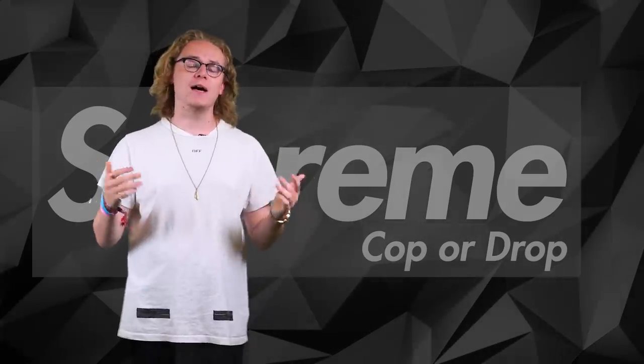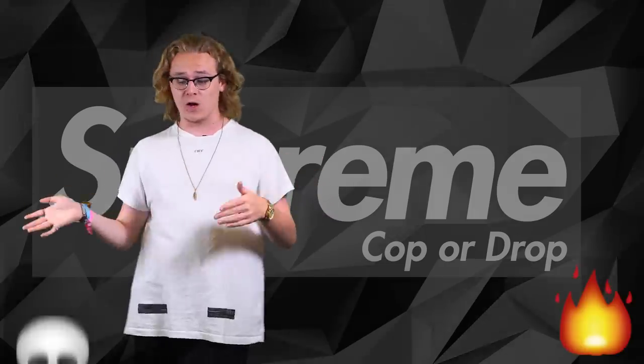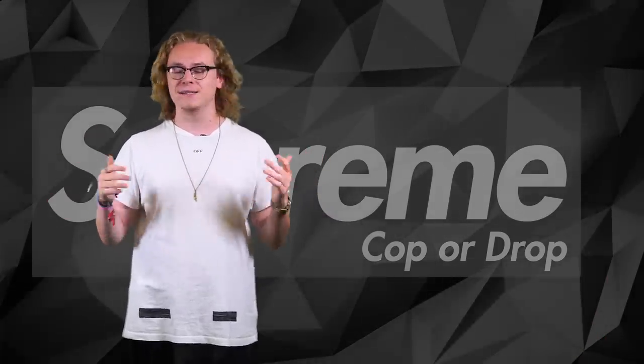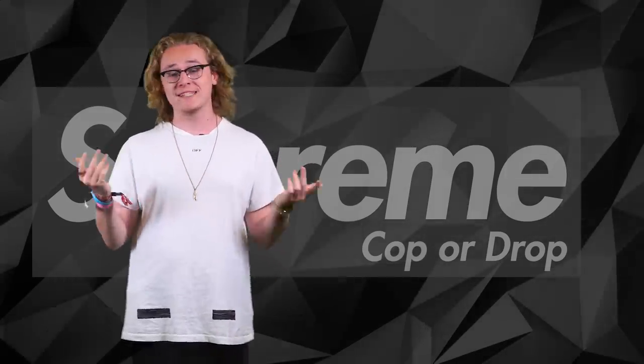Yo, what's up guys, it's Dean from the Soul Supplier and we are back with apparently everyone's favorite series, Cop or Drop. Today we have the North Face and a massive drop, especially for you young resellers out there, so let's get into it.